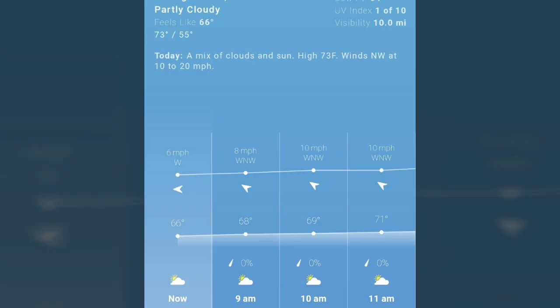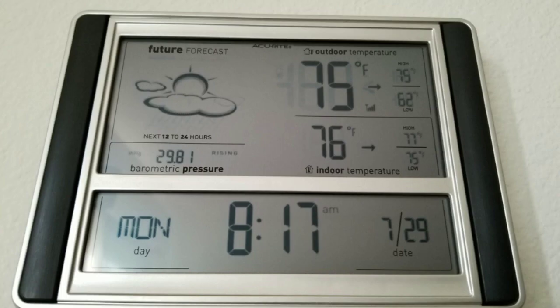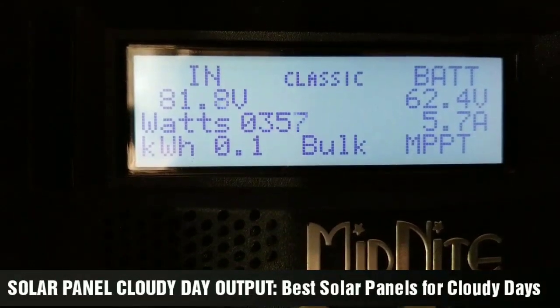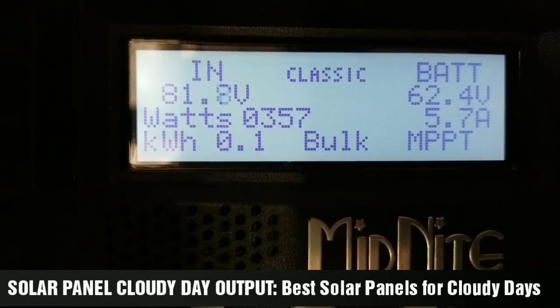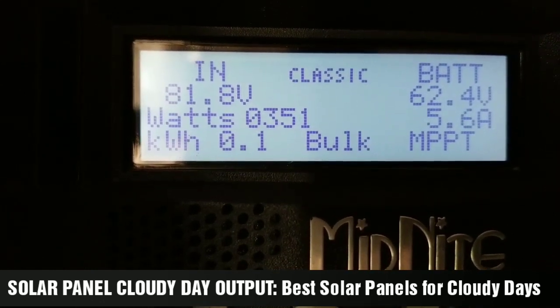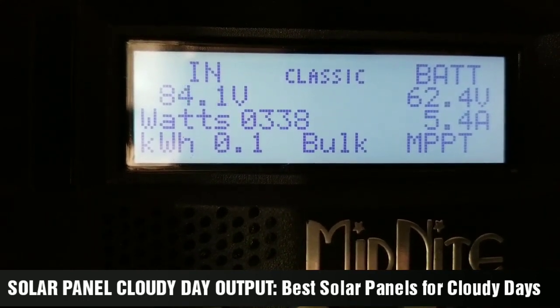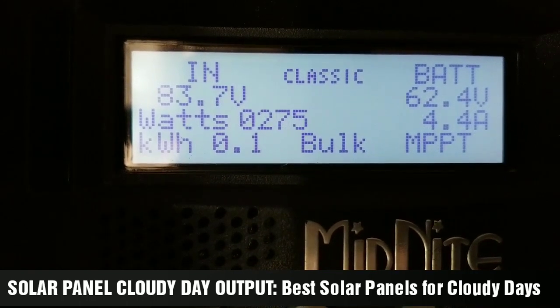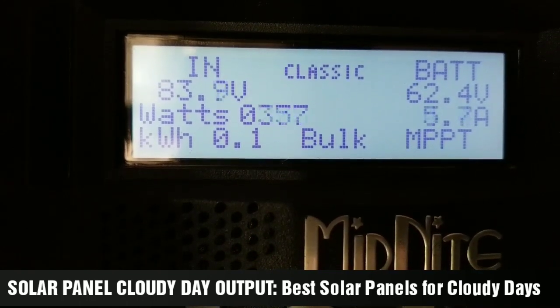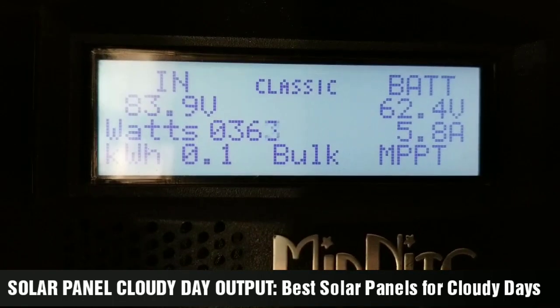64 degrees, partly cloudy here in the Twin Cities in Minnesota, and it's 8:17 in the morning. We've already started making power from the solar even though it's cloudy. Trust me, those SunPower solar panels are just doing their thing — these panels are really good on cloudy days.